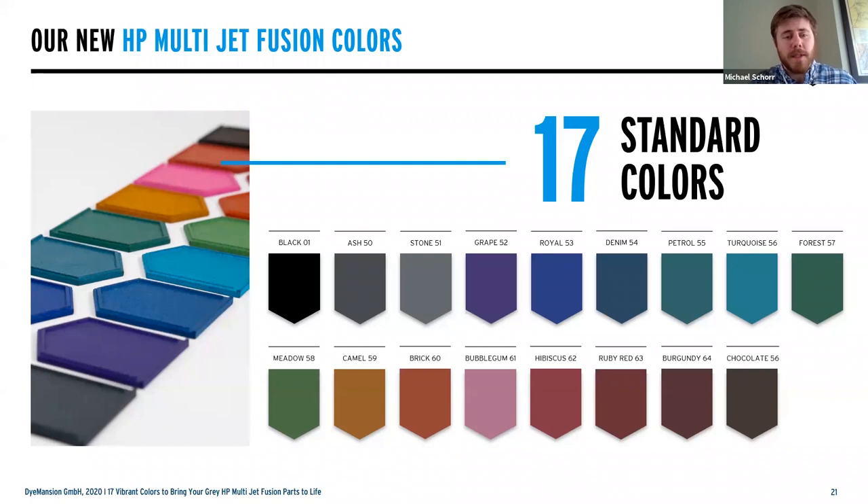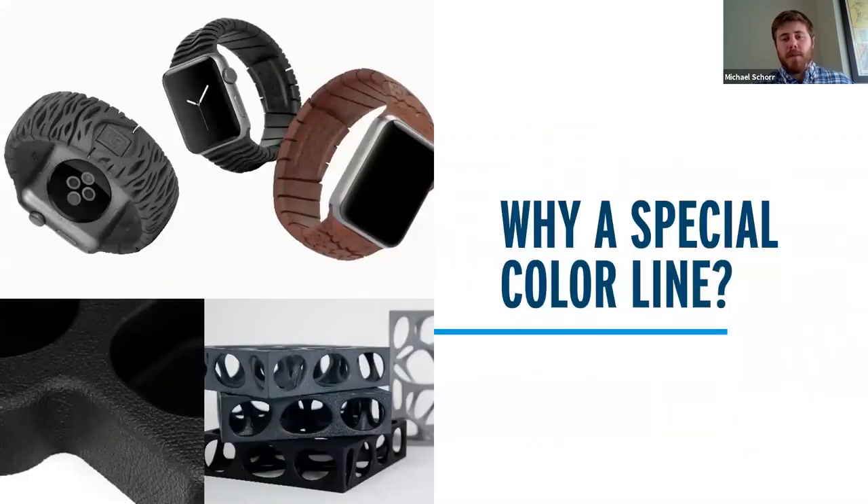These are the 17 base colors we're going to be launching. As you can see on the left-hand side, these are the actual parts we've been measuring against, and these are consistent color results already. If you've been using pot dyeing, you might achieve some of those first couple of colors — your dark colors, black, ash, or stone — but chances are out of every hundred parts, if you were to actually scan them, your delta values would be absurd. This is where we found a unique opportunity to create that consistent, reliable result every time.